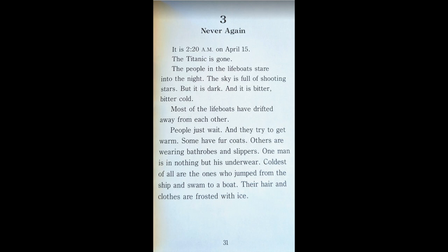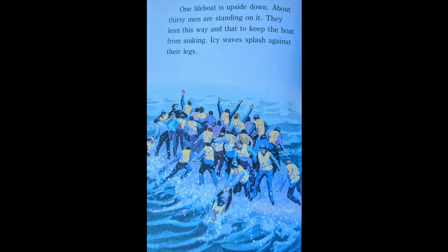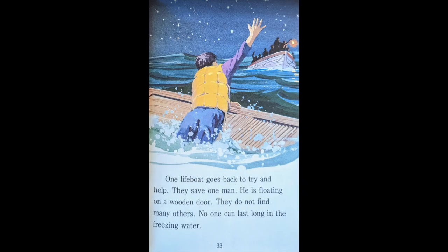Coldest of all are the ones who jumped from the ship and swam to a boat. Their hair and clothes are frosted with ice. One lifeboat is upside down. About 30 men are standing on it. They lean this way and that way to keep the boat from sinking. Icy waves splash against their legs. One lifeboat goes back to try and help. They save one man. He is floating on a wooden door. They do not find many others. No one can last long in the freezing water.